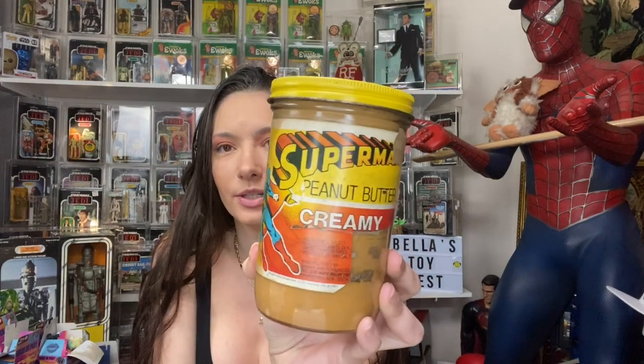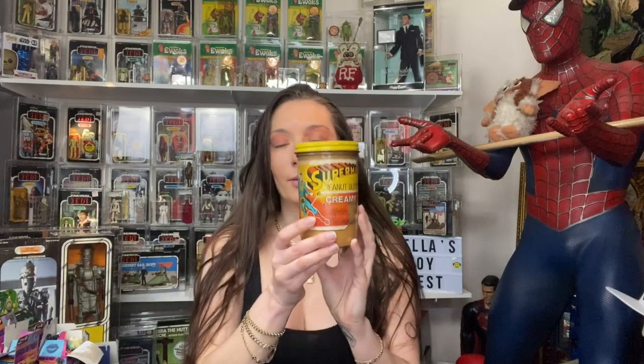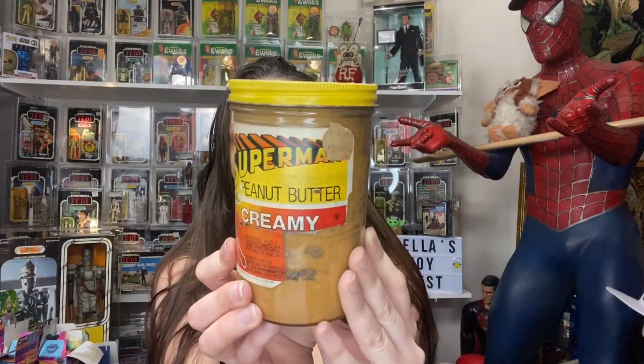Okay, so this is a rare Superman peanut butter. As you can see, this has never been opened. This peanut butter was from 1981. I've thought about actually opening it sometimes, but I'm allergic to nuts, so that'd be stupid. But anyway, this is the Superman peanut butter.